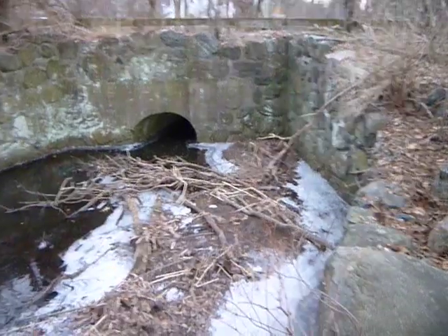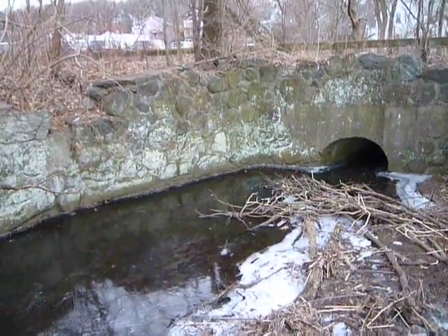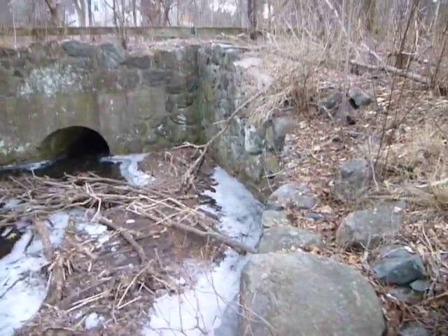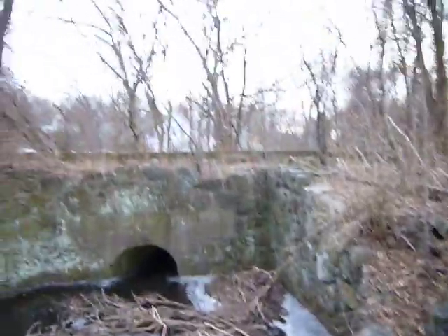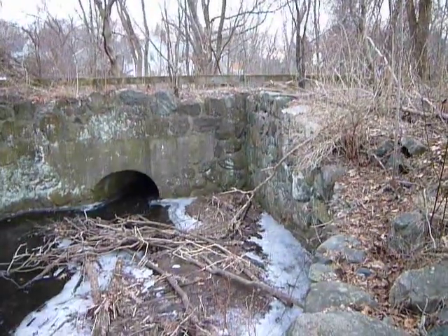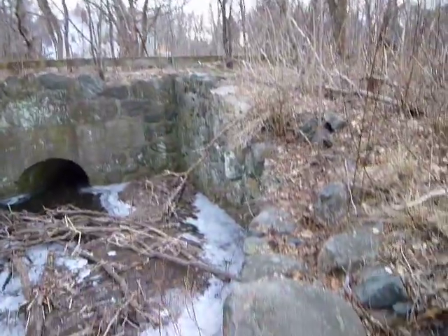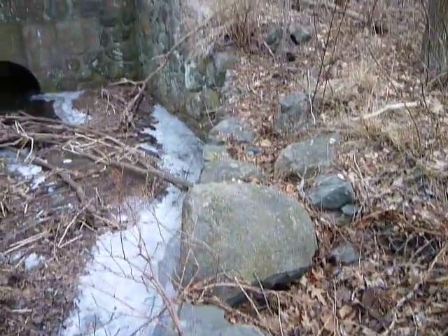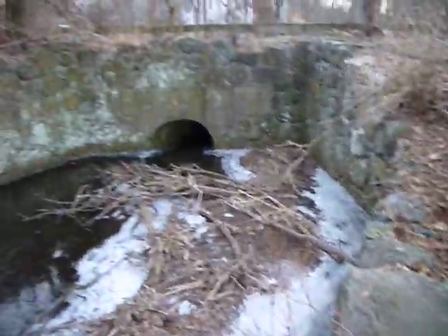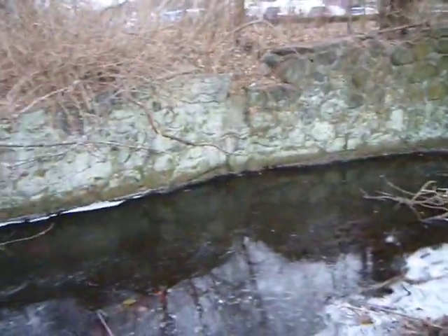Today I'm chomping at the bit to get a video done — this is something I came by last week. I've been by here a thousand times; that's the bike path right there. But in the warmer months it's very covered up with foliage, so winter will reveal places like this.